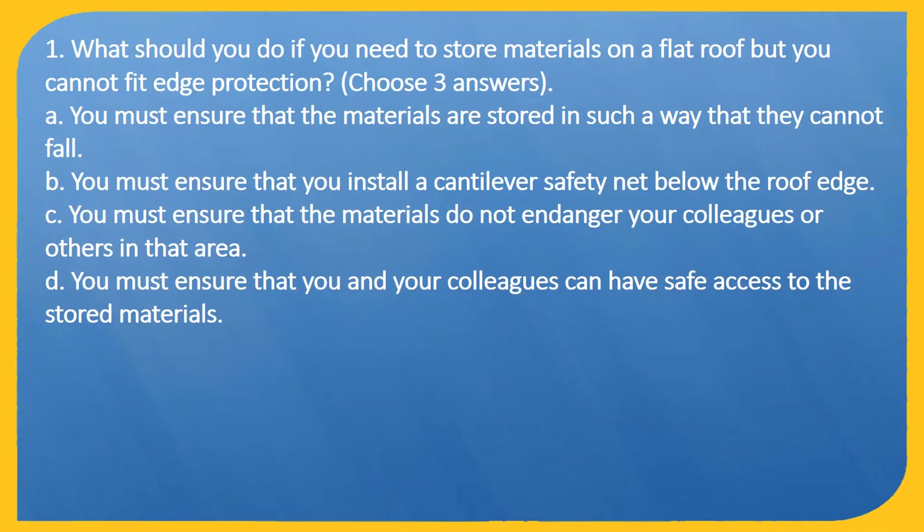Question 1. What should you do if you need to store materials on a flat roof but you cannot fit edge protection? Choose 3 answers. A: You must ensure that the materials are stored in such a way that they cannot fall. B: You must ensure that you install a cantilever safety net below the roof edge. C: You must ensure that the materials do not endanger your colleagues or others in that area. D: You must ensure that you and your colleagues can have safe access to the stored materials.